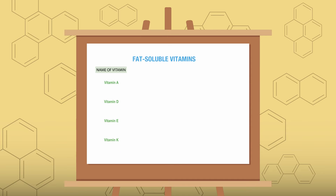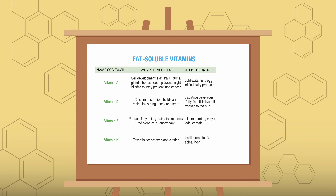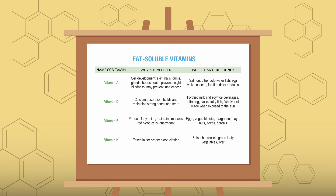Here is a list of all the fat-soluble vitamins, what they do, and where they can be found. Go ahead and pause the video to read through the list.